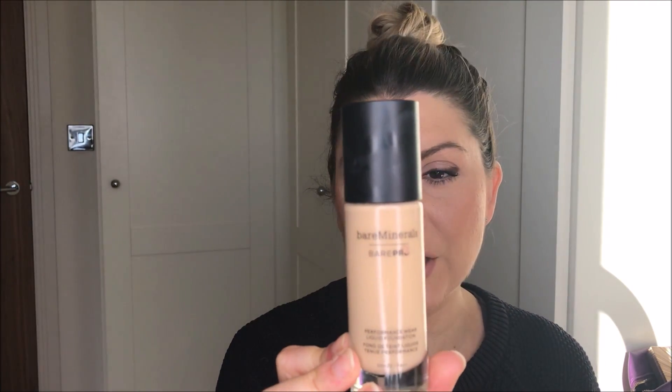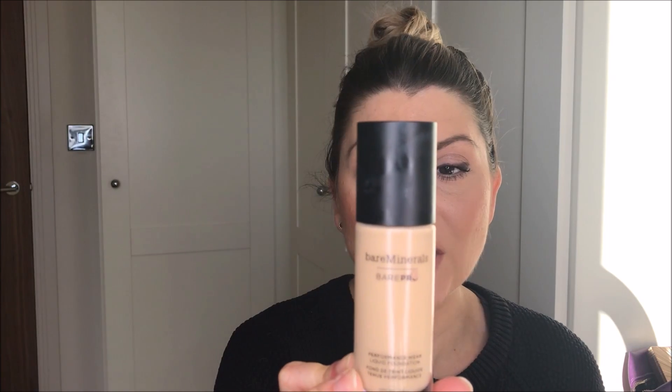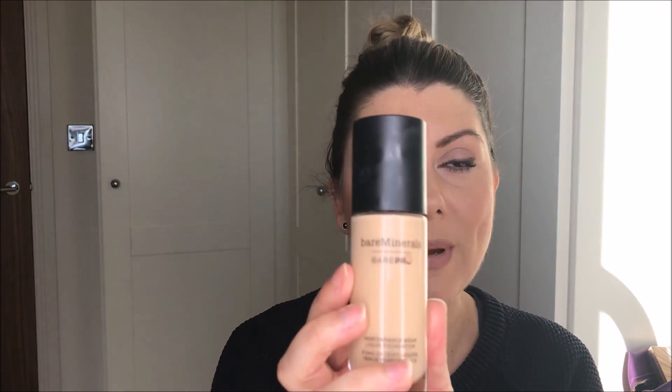Number one — I bet you can guess — foundation, obviously. But which one? Bare Pro. Foundation is just something I can't be without. You all know Bare Pro is my favourite, I've spoken about it a thousand times. There are days where I think I'll try something else, put this on, put that on, and I'm a bit unsure — but the next day I go back to this and I'm like, yeah, this is my holy grail.